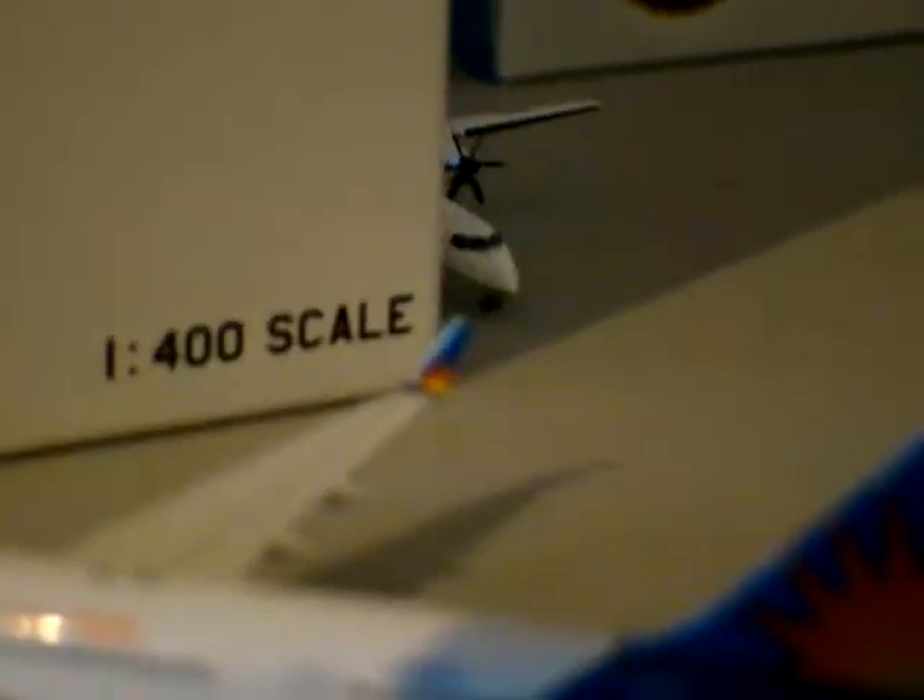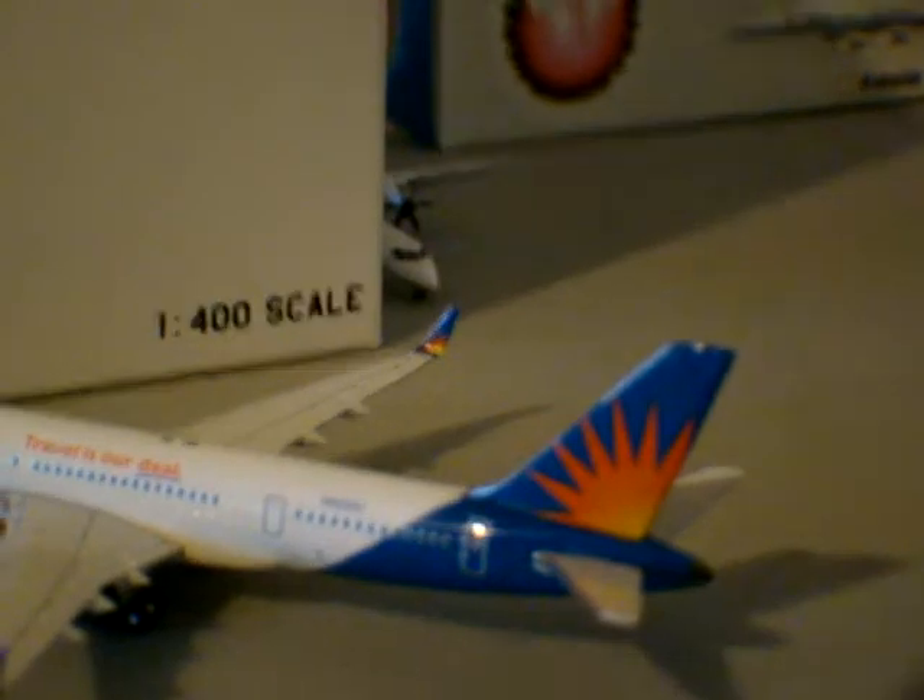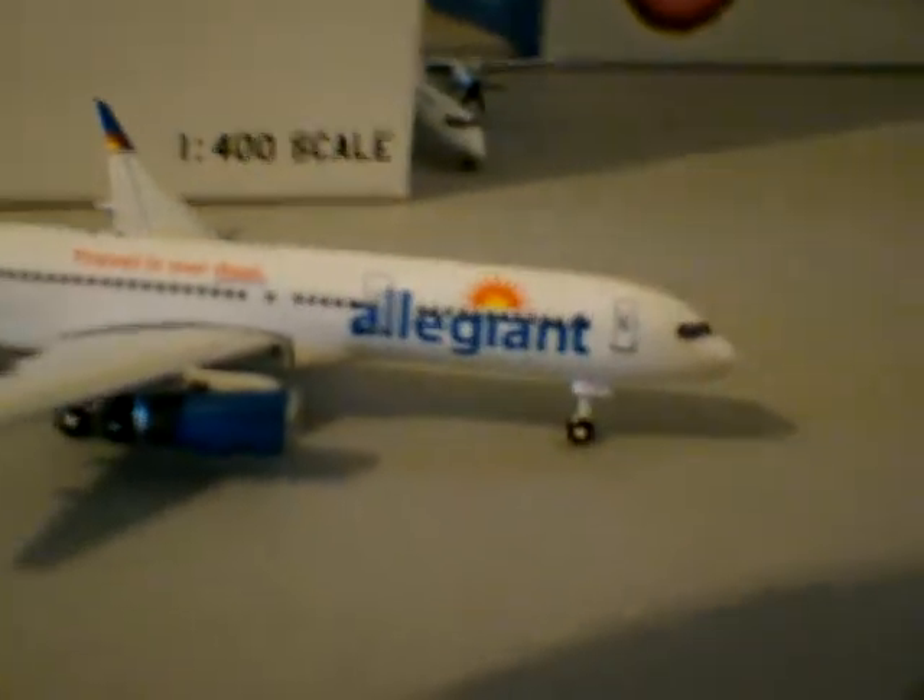You can see the winglets. The winglets are also very detailed — they pretty much match the tail. Great colors. The wings are great looking. You see there's no overwing exits because there's no overwing doors.